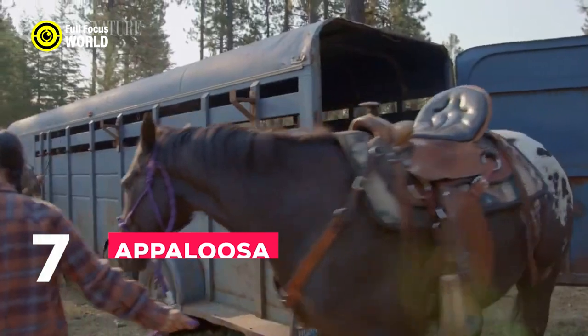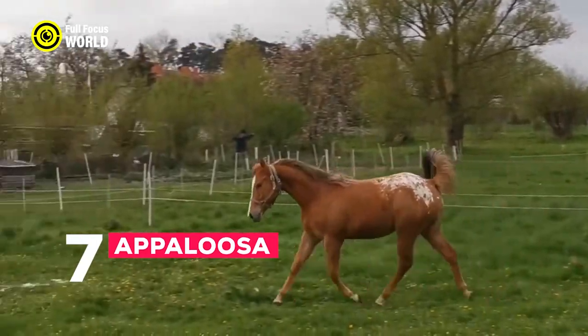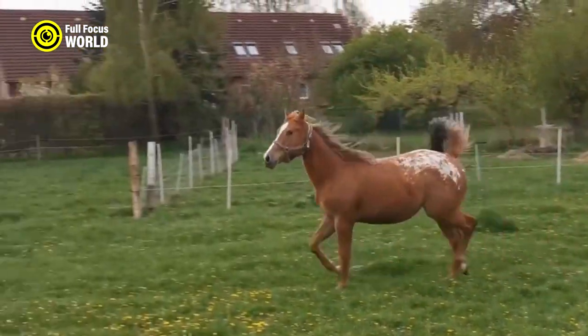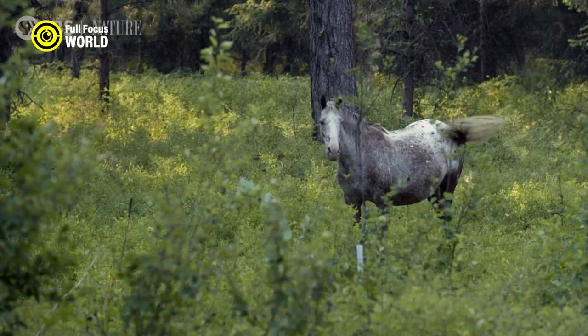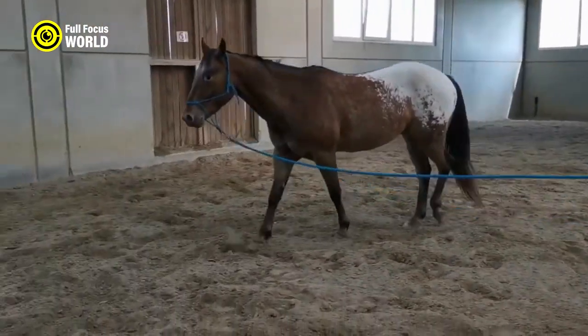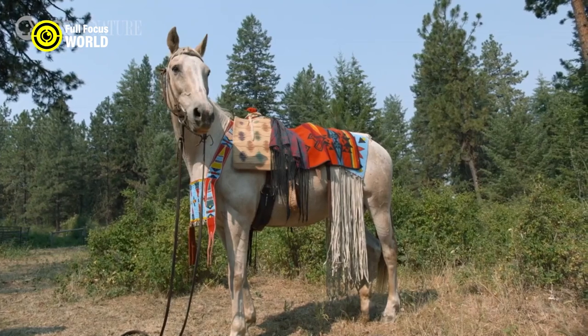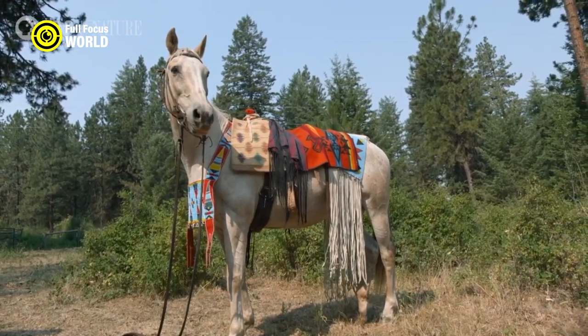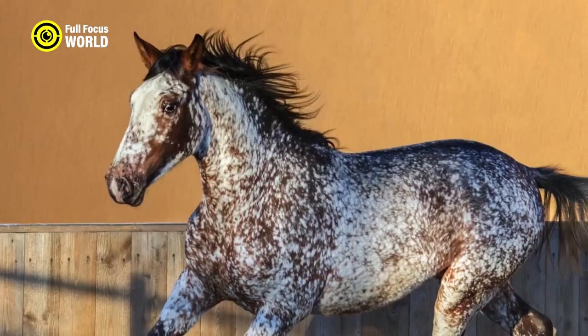Number 7: Appaloosa. The Appaloosa horse is a distinct breed known for its striking coat patterns, versatility, and friendly temperament. Originating from the Nez Perce tribe in the American Northwest, these horses have a unique appearance, with spots, speckles, or patches of various colors on a white background. Appaloosas are of medium size, well-muscled, and stand between 14 and 16 hands tall.